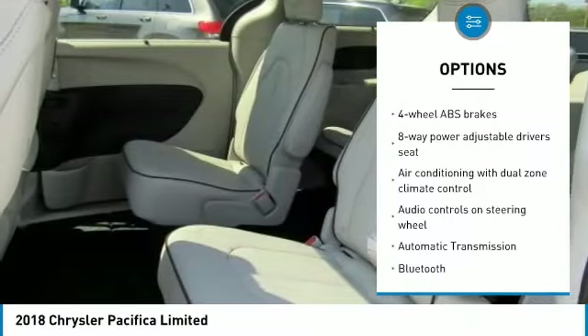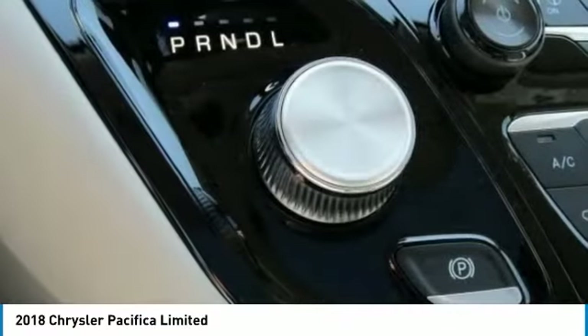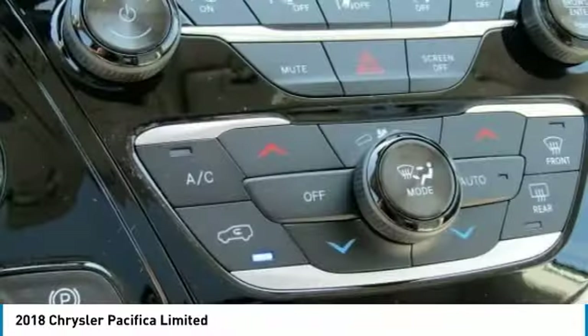Bluetooth, Passenger Airbag, Automatic Transmission, Tilt and Telescopic Steering Wheel, Power Windows, Heated Driver Seat, Remote Power Door Locks.